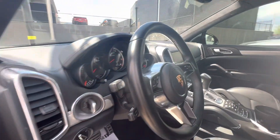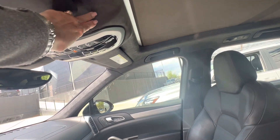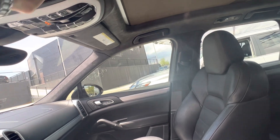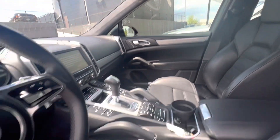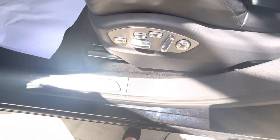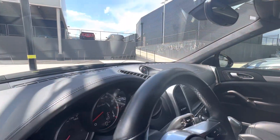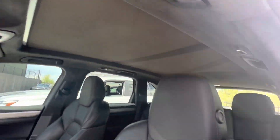Interior looks so much better. Got a little mark right there — that came off. Okay, that's just a little spot they missed. Leather looks good, it smells good in here. Dash looks great. Headliner looks great. Doors look great. What a big improvement.